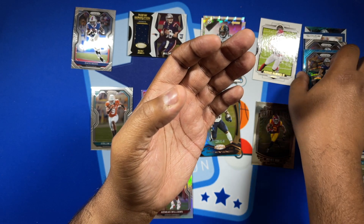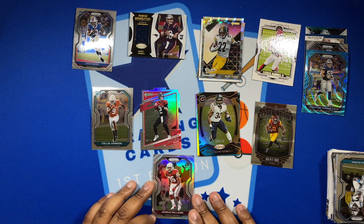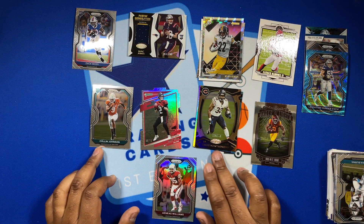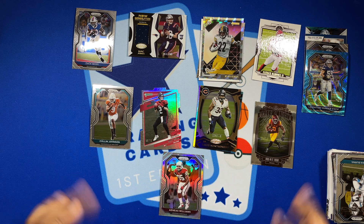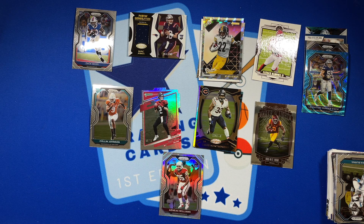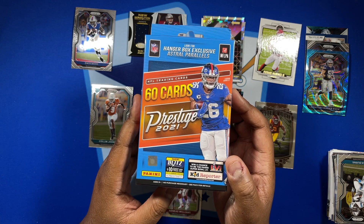That is my box from Brothers and Cards for the month of September — a nice selection of packs and a nice variety. Not just the biggest hit or anything like that, but as a collector I'm happy with what I got. Now we're going to give away this blaster of 2021 Prestige in our last Packfire giveaway.